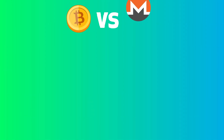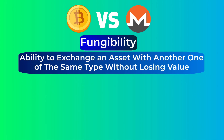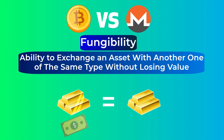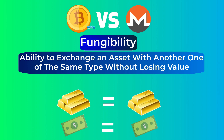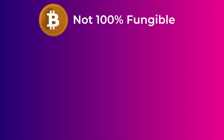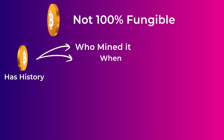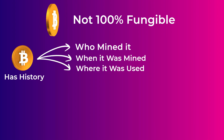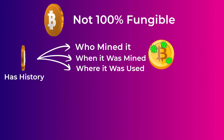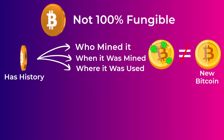Another difference between Monero and Bitcoin is fungibility — the ability to exchange an asset with another of the same type without losing value. A pound bar of gold is equal to any other pound bar of gold of the same grade; a one-dollar bill equals any other one-dollar bill. Bitcoin, however, is not 100% fungible. Every coin has a history: anyone can see when it was mined, who mined it, and where it has been used. A Bitcoin used on the dark web or in illegal activities doesn't have the same value as a clean Bitcoin, at least to some people.